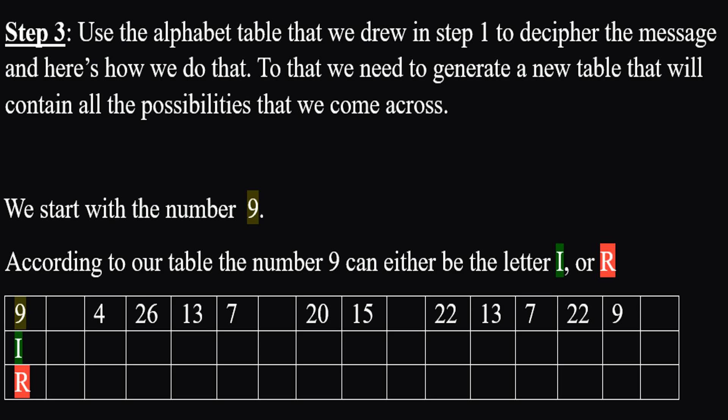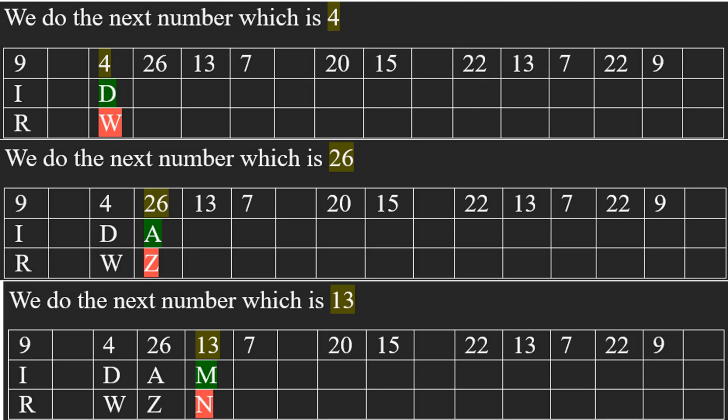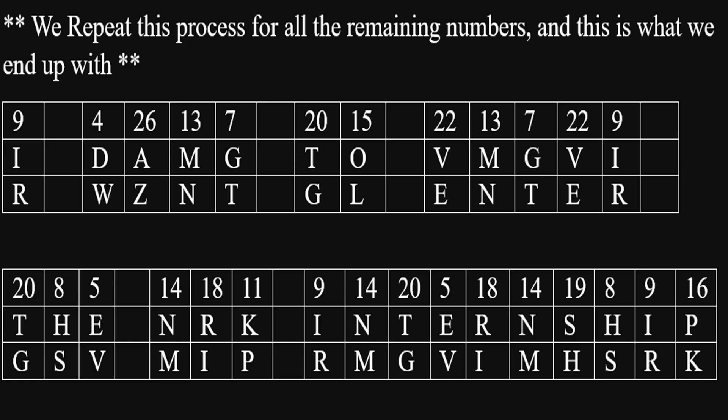We start with the number 9. According to our table, the number 9 can either be the letter I or the letter R. Then we do the next number, which is 4, then 26, then 13, then 7. We repeat this process for all the remaining numbers, and this is the end result that we end up with.